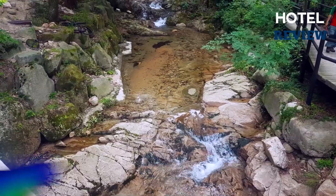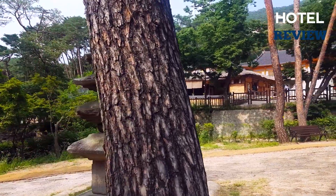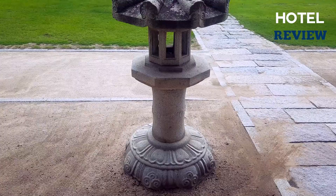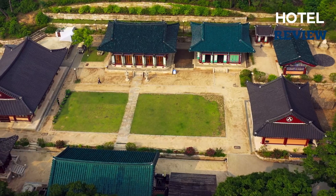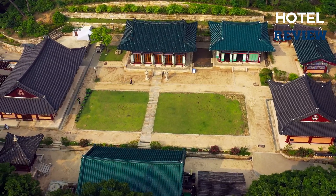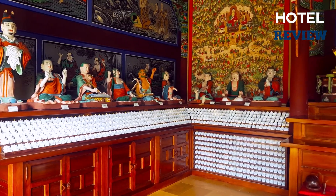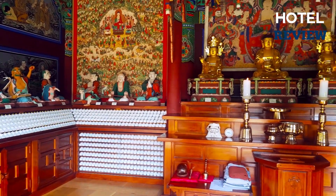The historic temple complex known as Jingwansa is located among the breathtaking scenery of Bukhansan National Park and offers several opportunities to explore and learn about Buddhism and temple life. You can also reach these temples through the numerous hiking routes winding through the mountains surrounding the historic structures. The temples offer a variety of open activities and grow the majority of their own food.